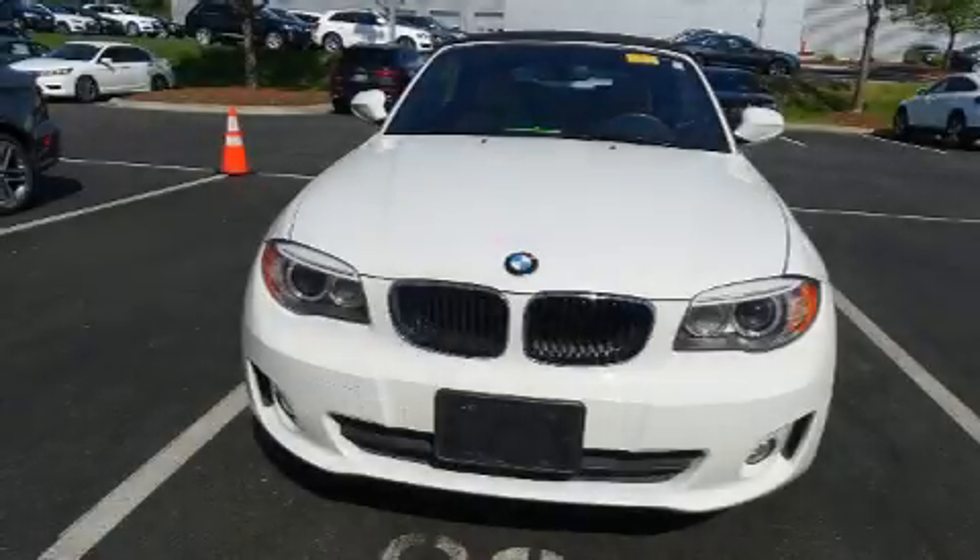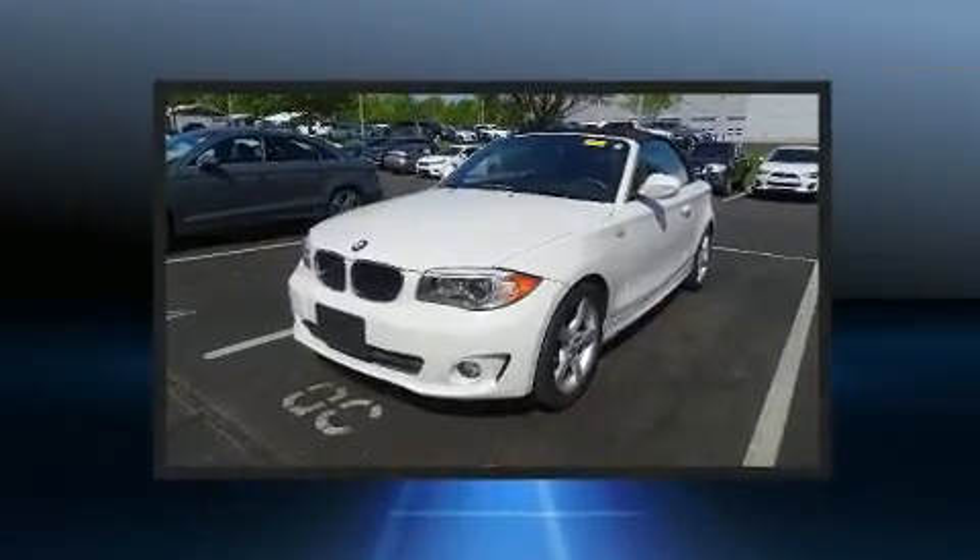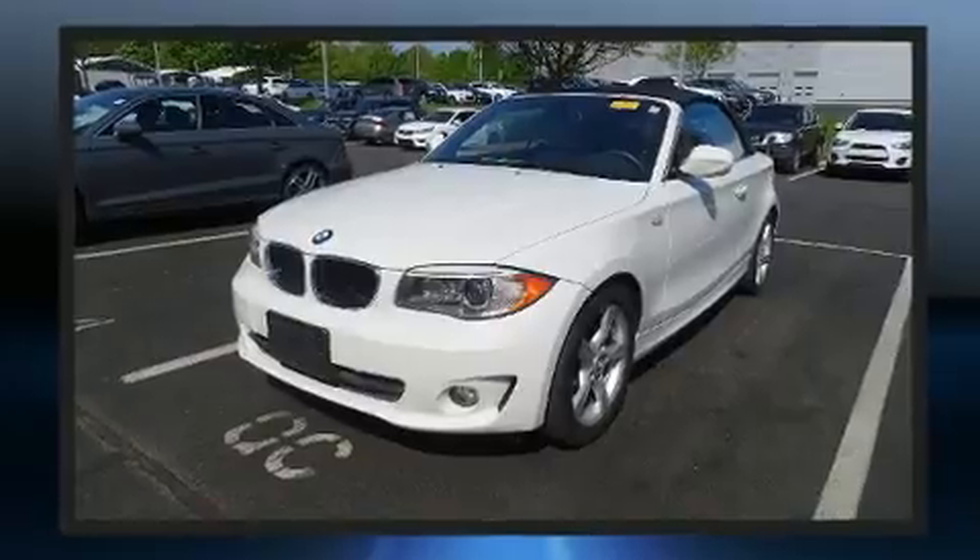Sensibility and practicality define the 2012 BMW 128. This two-door, four-passenger convertible is still under 75,000 miles.